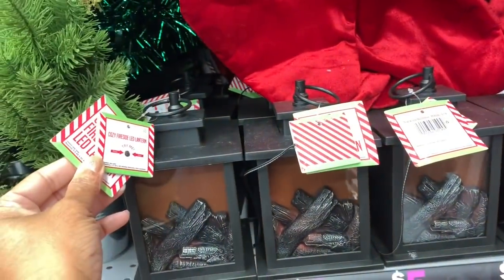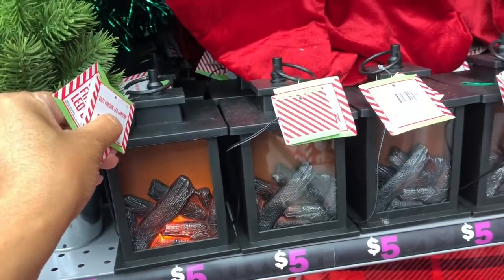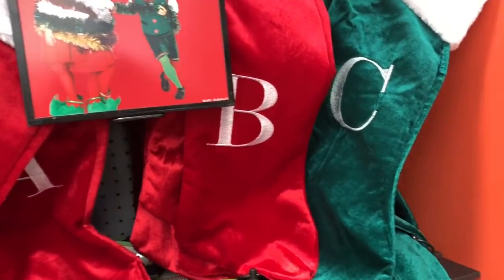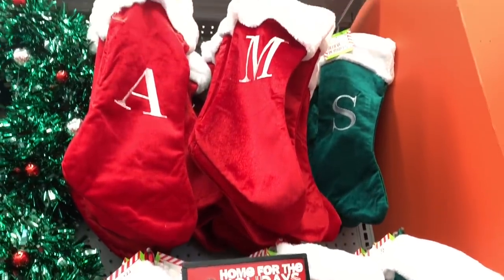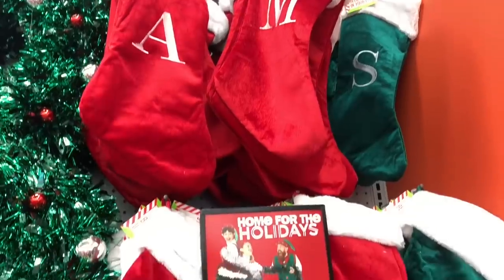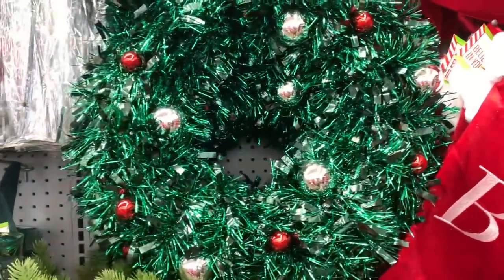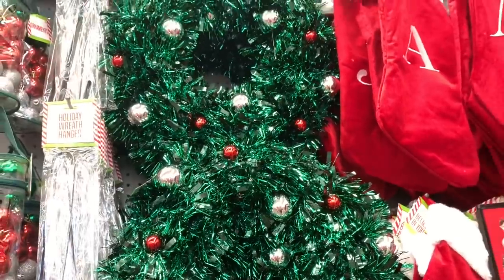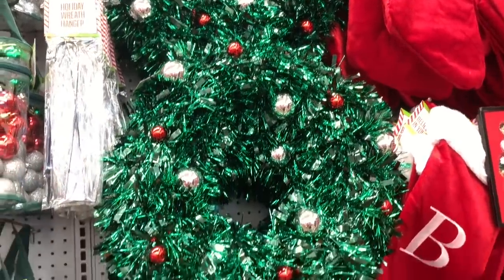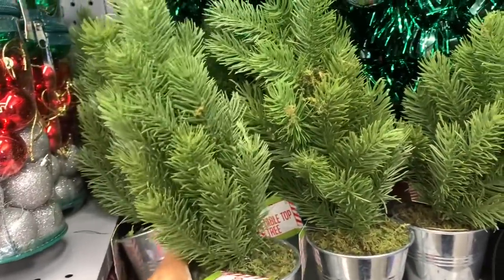They also have these fireside LED lanterns — you just press it and it comes on. Those are very cute. They have monogram stockings for four dollars in green and red. I see these pretty green wreaths for five dollars with red and silver ball ornaments on them, and little tabletop trees for three dollars.